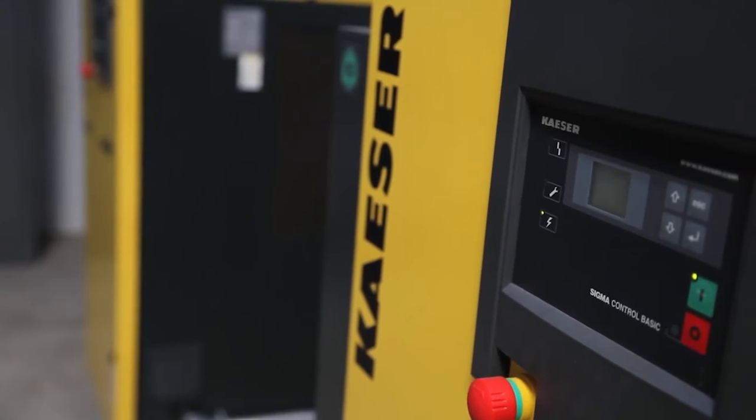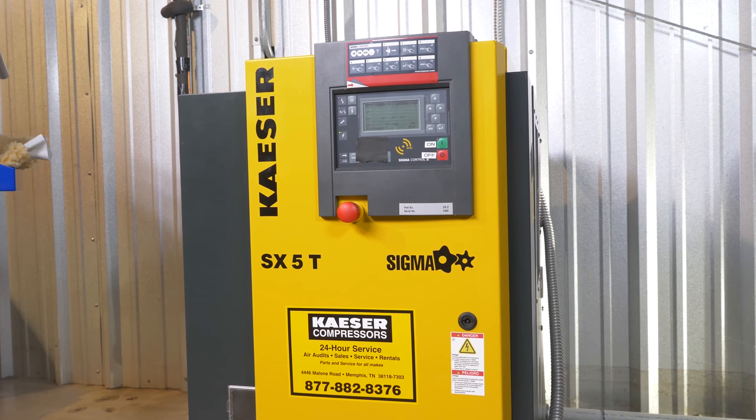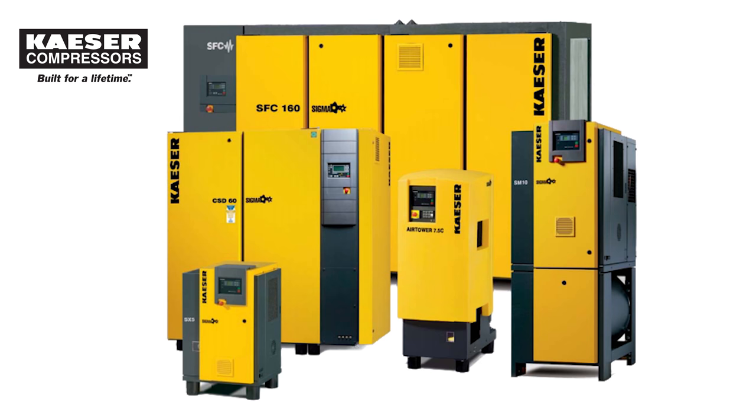All of these benefits combined with Kaeser's world-class field service team made selecting them for our shop an easy decision. Looking for a compressor or air solution for your shop? Feel free to contact us here at Collision Hub. We'd love to help.